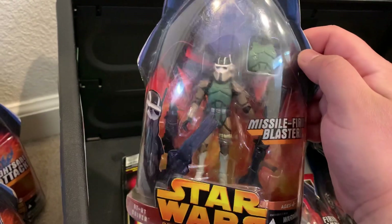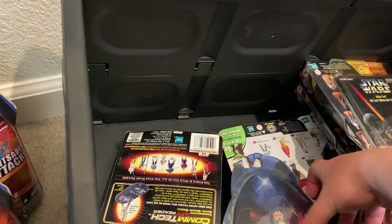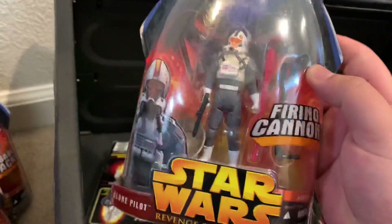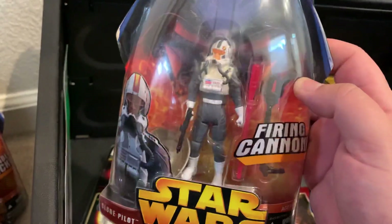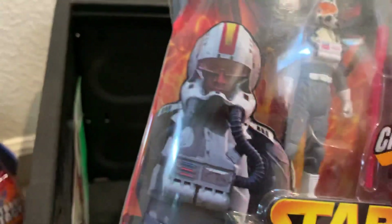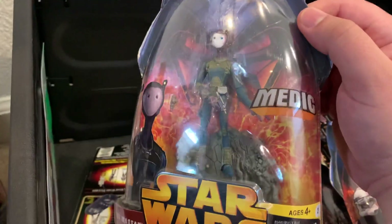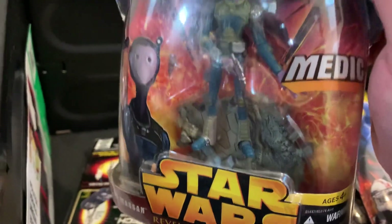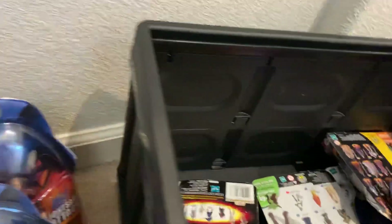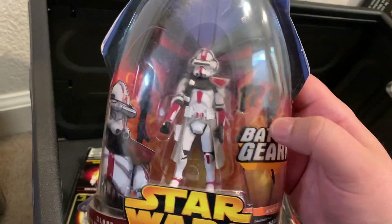Some figures had a missile-firing blaster — if the figure didn't have a cool gimmick, they had action features with the weapons. There's also a Clone Pilot, though his lens isn't as clear as in the picture, and a firing cannon. I also got a Polis Masson Medic, and some of them even included figure bases, which is pretty cool.